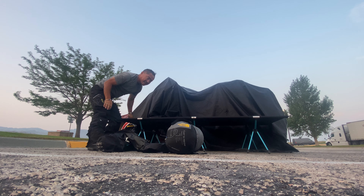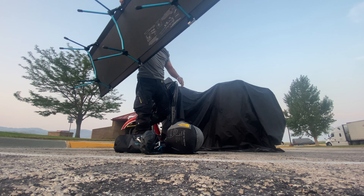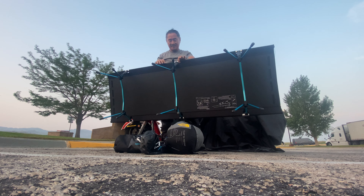Now for the Helinox high cot — let's break this down. This is super light. Check this out — super light. You can hold it with two fingers.